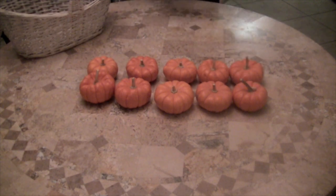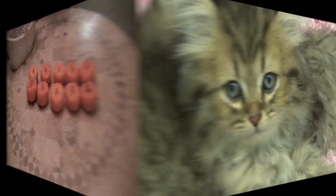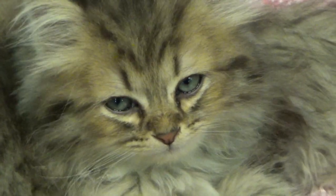1 little pumpkins for a pumpkin pie. I love math.